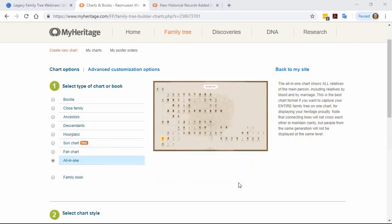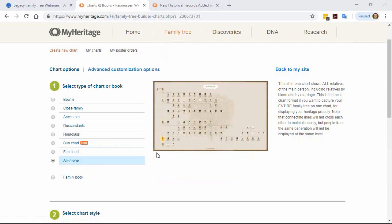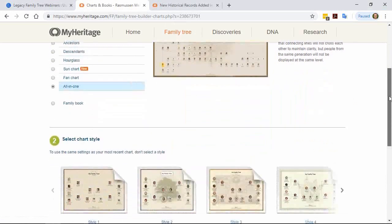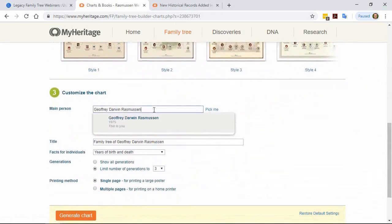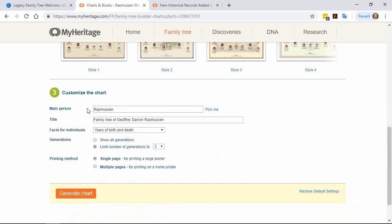Chris is wondering how to tell MyHeritage which tree to use. Go to the third section of the Print Charts page and select the person you want. If you have more than one tree, when you start typing a name, you'll see one extra line showing the name of the tree alongside the relation, so you're actually picking the individual within a specific tree, and MyHeritage will take care of finding all the individuals from that tree.